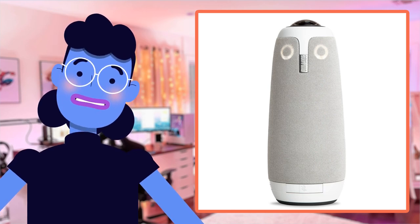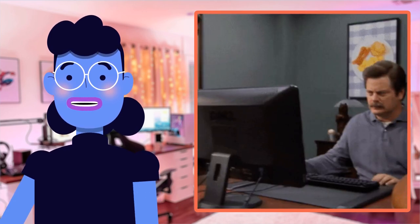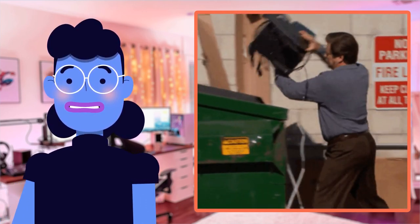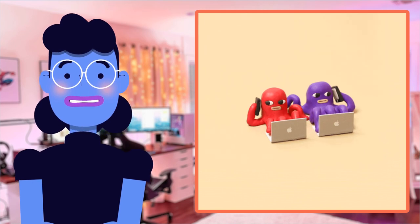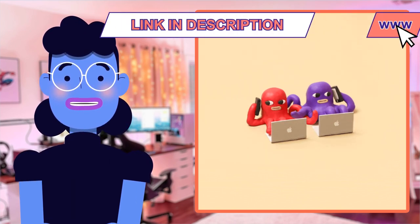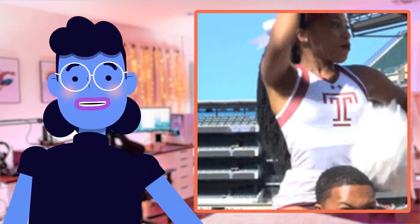Hey there, tech enthusiasts! Welcome back to another episode of Alexa's Tech Room, where we bring you the latest and greatest in technology. Today I am super excited to introduce you all to a game-changing product that will revolutionize the way your team collaborates remotely. Say hello to the Meeting OWL 3, next-gen, from OWL Labs.